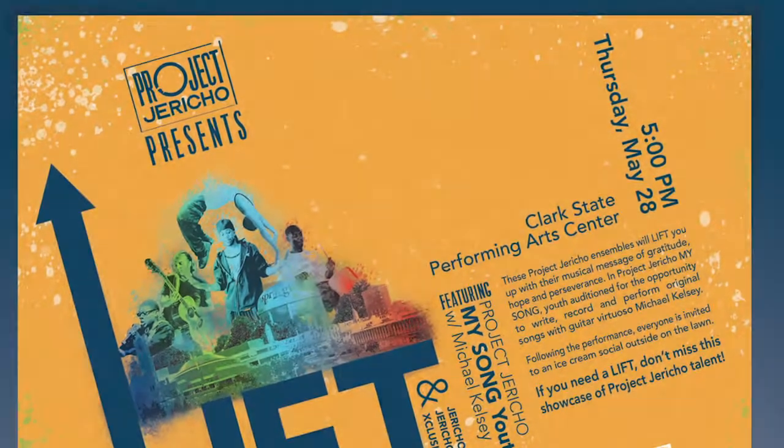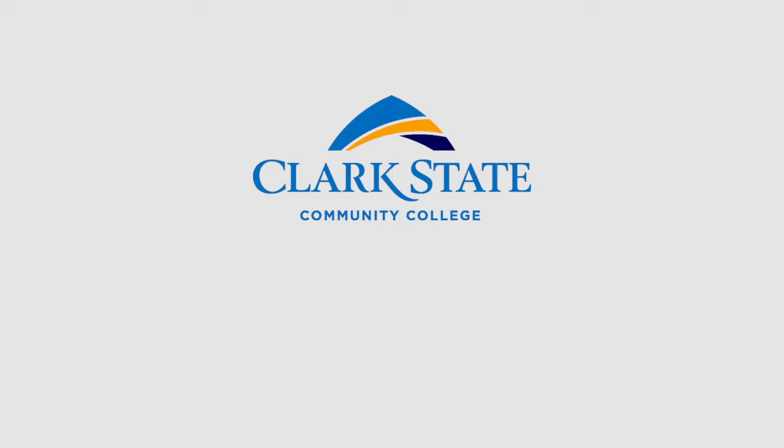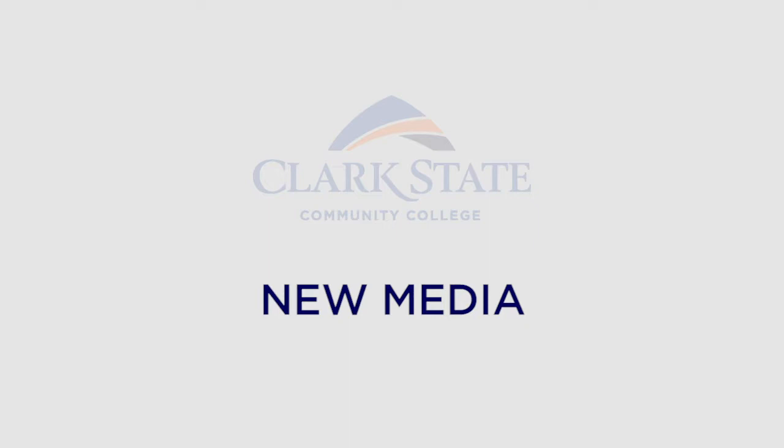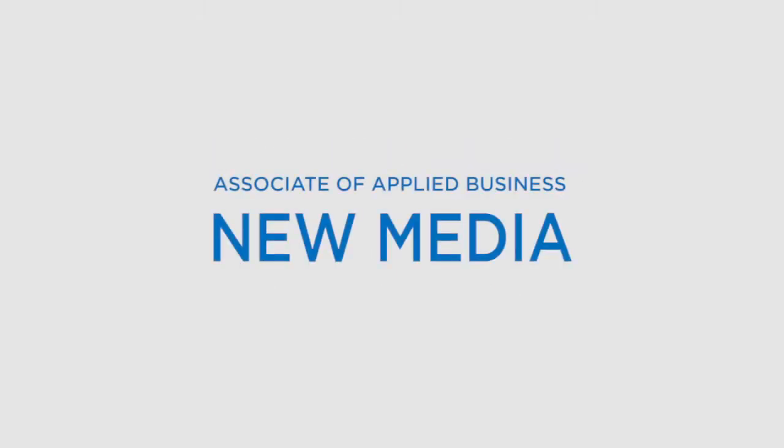But John didn't stop there. After completing his Associate of Applied Business in Graphic Design, he took advantage of an option at Clark State to complete the New Media program. With the general education and basic courses overlapping in both degrees, a student only needs to complete the technical courses to obtain a second Associate of Applied Business degree. John wanted to build on his graphic design skills and complete the New Media degree to learn web design and development and multimedia design skills in an effort to make himself more marketable.